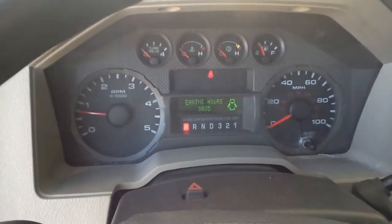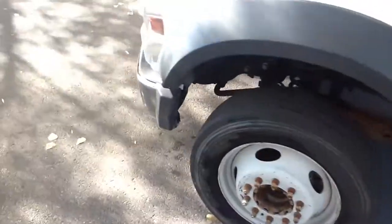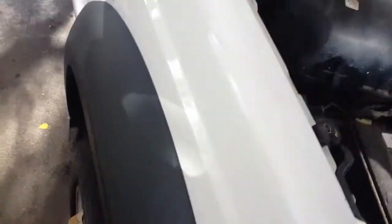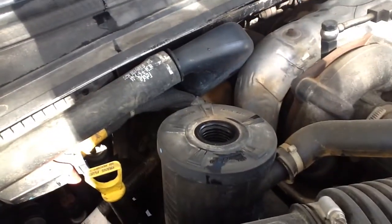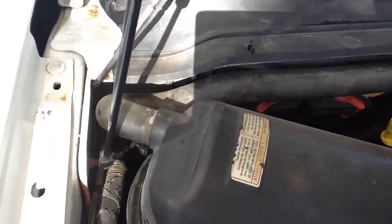Showing about 3,800 engine hours, which is definitely in line with those kind of miles. Truck runs good, no issues. Transmission shifts crisp and clean. There's a breather catch here — there's no blow-by in this motor, so the motor is pretty strong. Take care of this truck and it's going to run for a long time with no issues.